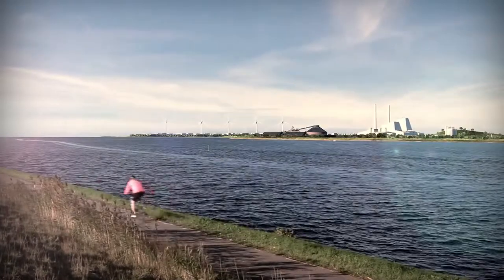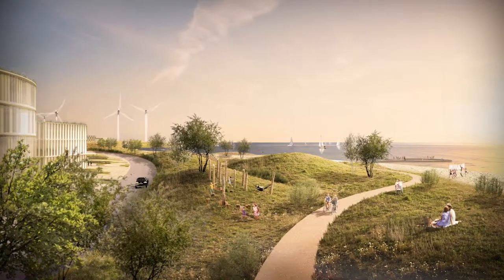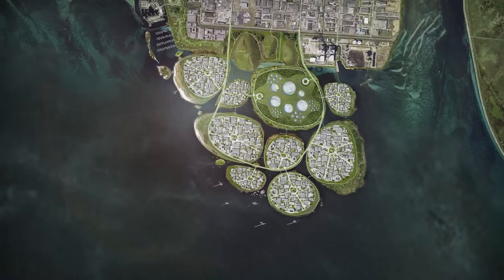Holmena will be located within cycling distance from Copenhagen. It is the business district of the future, with islets that are connected and yet completely different — a vision to create one of the most innovative and sustainable business districts of Northern Europe, in the green capital of the future.